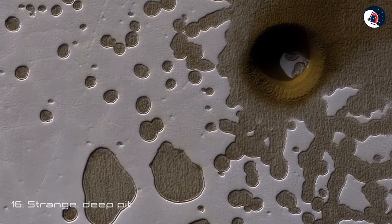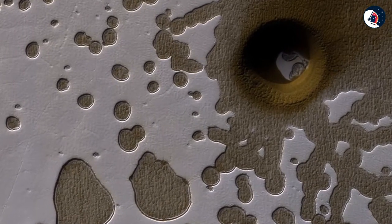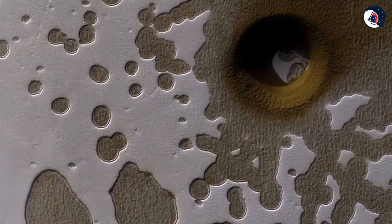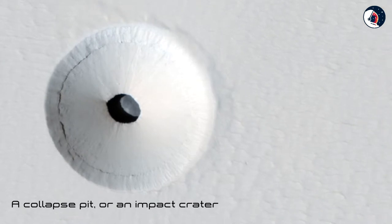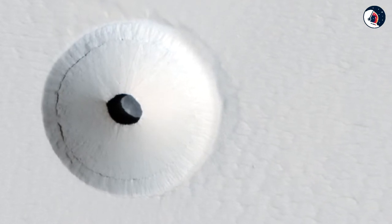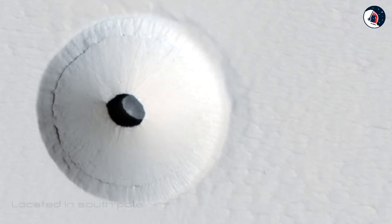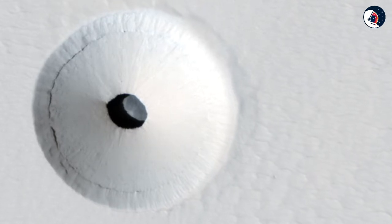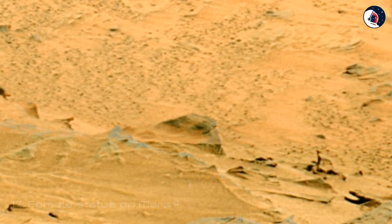Sixteen: Strange Deep Pit. NASA isn't offering any definitive answers on this odd round pit seen by the Mars Reconnaissance Orbiter in 2017, but the circular formation is likely a collapse pit or an impact crater. The pit is located in the region of the planet's south pole, and the late summer low sun timing of the image really makes the circle stand out from the surrounding landscape.